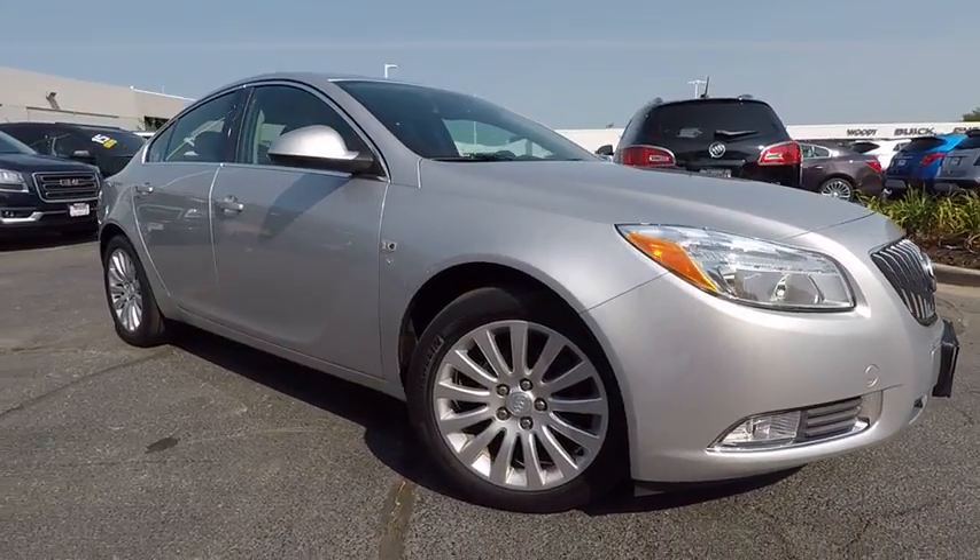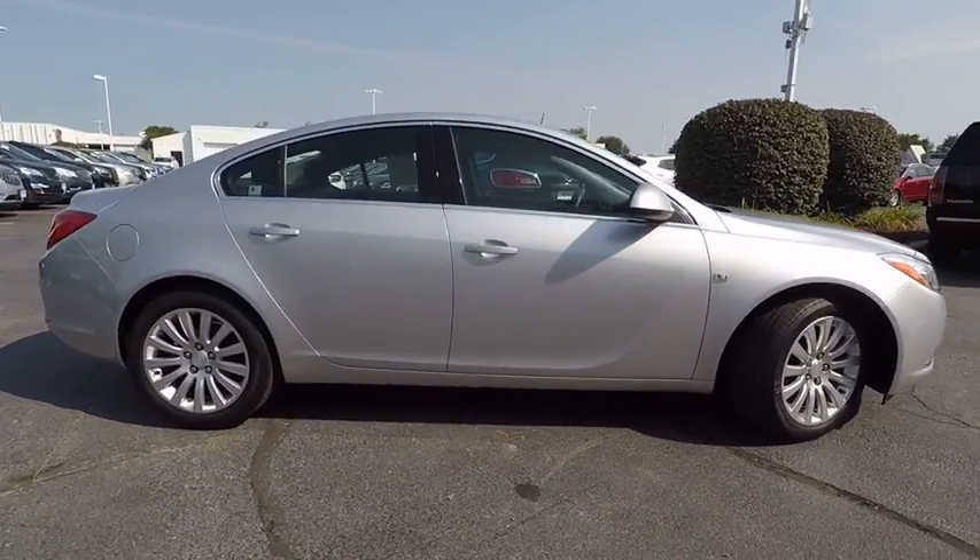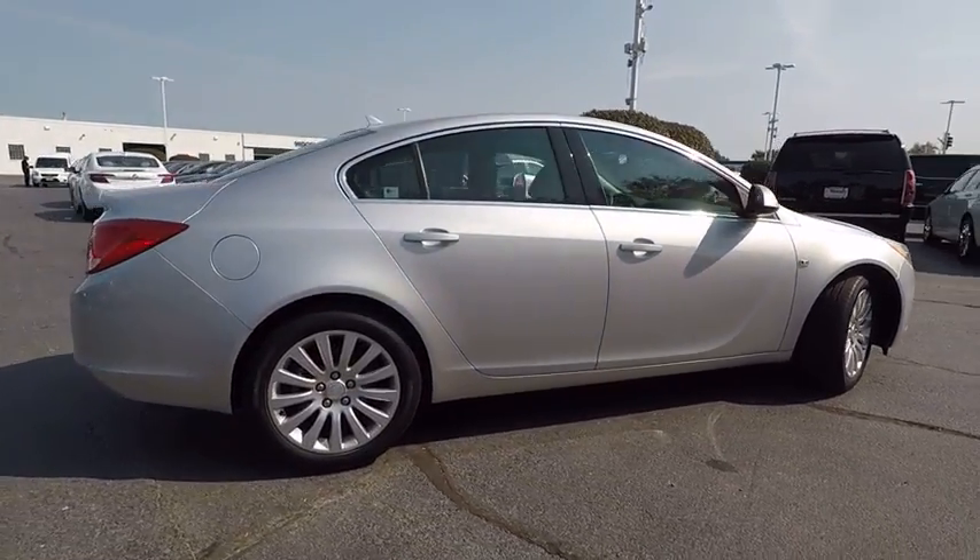2011 Regal. Buick Regal is based on the European Opel Insignia. The Regal is as much a sports sedan as it is a family sedan.